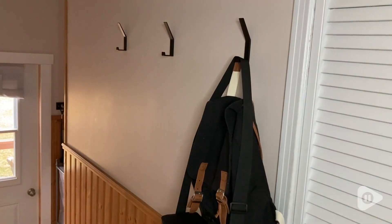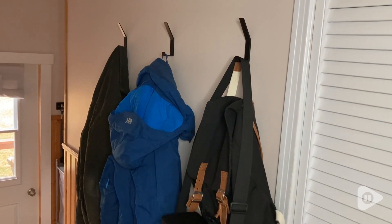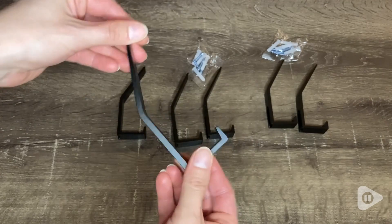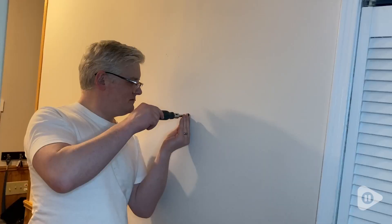I have been really impressed by just how strong these wall hooks are. They can handle my purse, a coat, a hat — pretty much whatever I have on when I come in the door. I can just quickly and conveniently put it on these wall hooks.